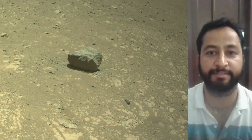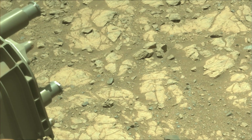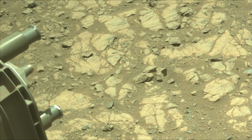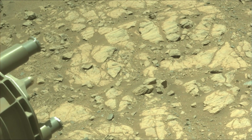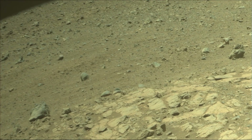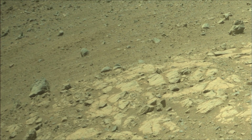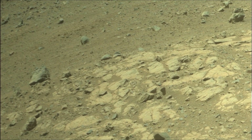A key objective for Perseverance's mission on Mars is astrobiology, including the search for signs of ancient microbial life. The rover will characterize the planet's geology and past climate, pave the way for human exploration of the red planet, and be the first mission to collect and cache Martian rock samples.